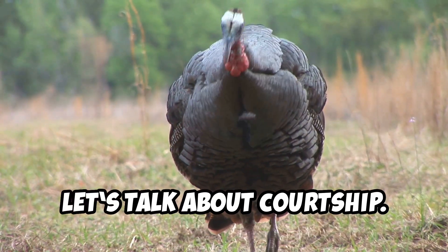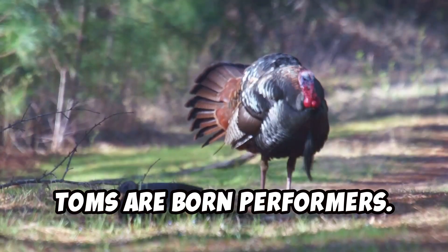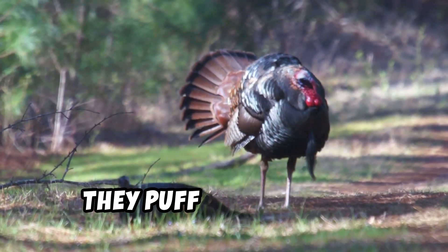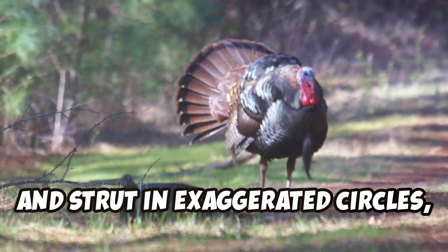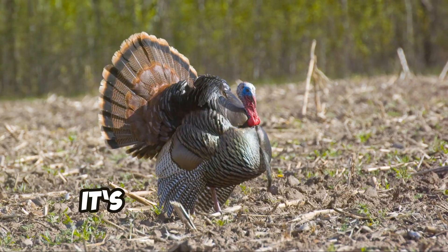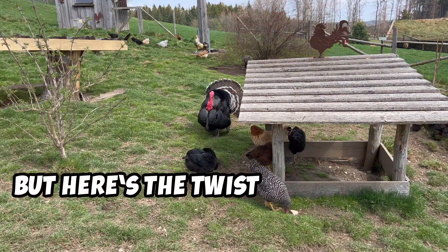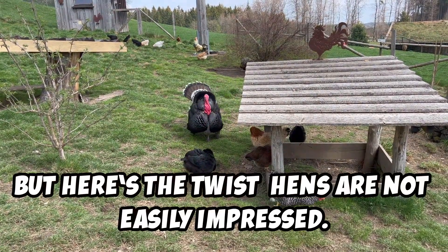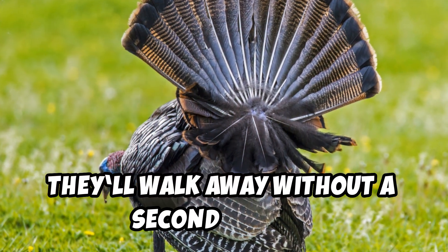Now let's talk about courtship. Toms are born performers. During the breeding season, they puff their chests, fan their tails, and strut in exaggerated circles, all while letting out deep resonant gobbles — it's like they're saying, hey ladies, check me out. But here's the twist: hens are not easily impressed. If the tom's display isn't up to par, they'll walk away without a second glance.